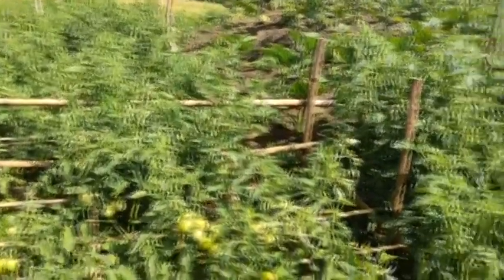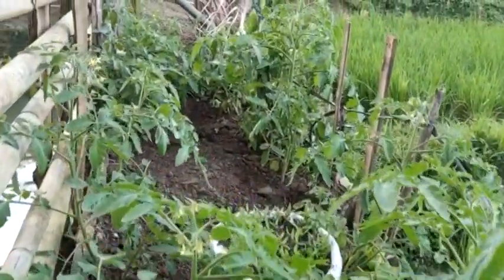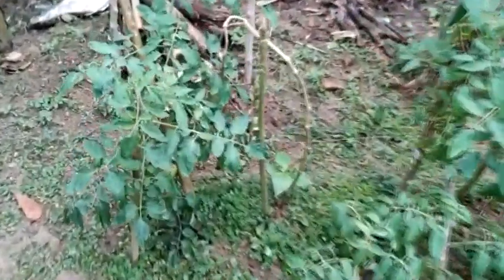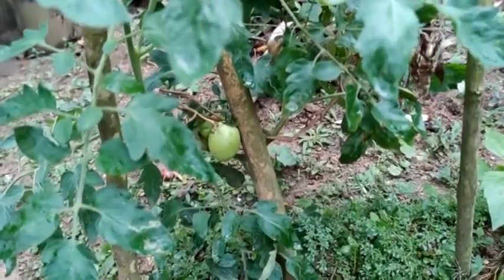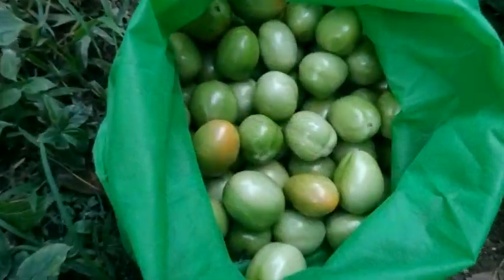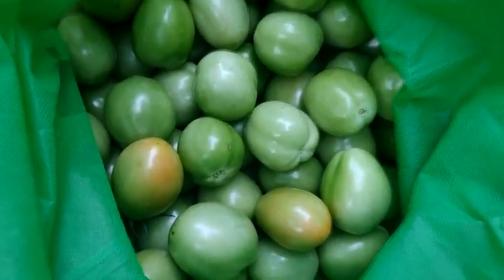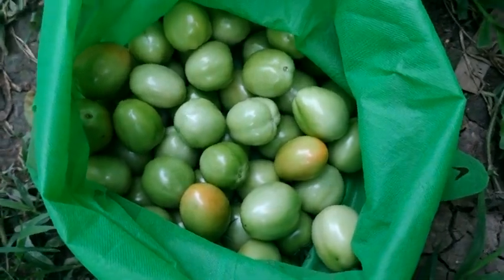If the tomatoes begin to become overripe, but you are not yet ready to eat them, place them in the refrigerator — if possible, in the butter compartment, which is a warmer area — where they will keep for one or two more days. Removing them from the refrigerator about 30 minutes before using will help them to regain their maximum flavor and juiciness.